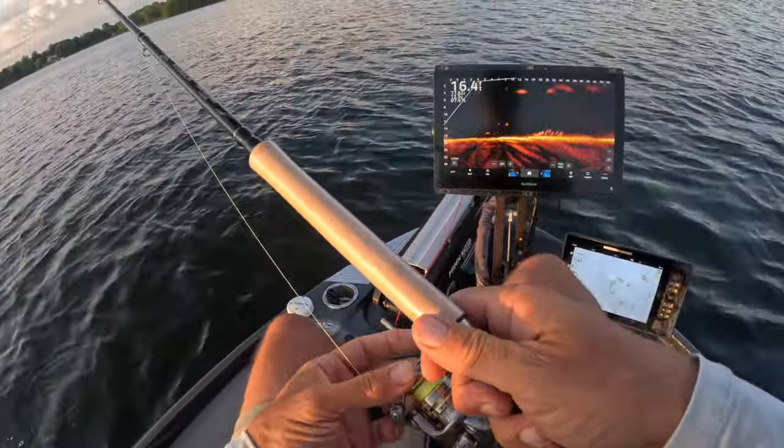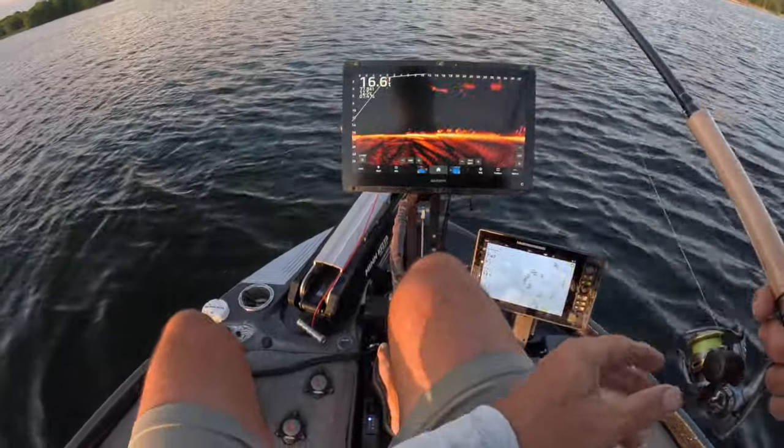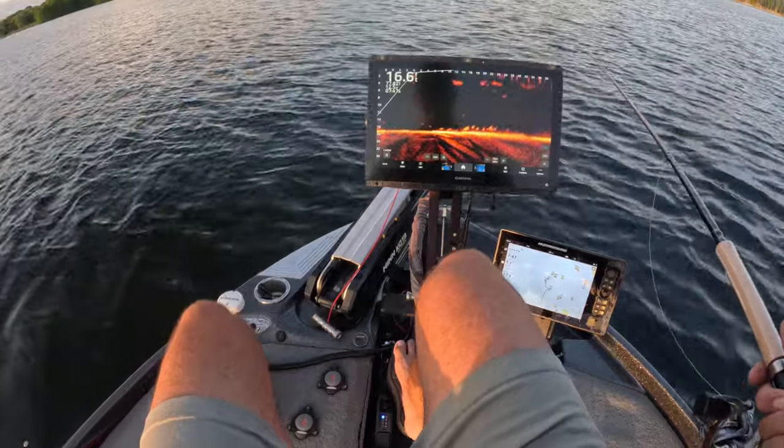I do plan on probably upgrading my trolling motor to the new brushless model. If you guys have any insight on that let me know, but that's my plan — newest upgrade for the boat coming soon.